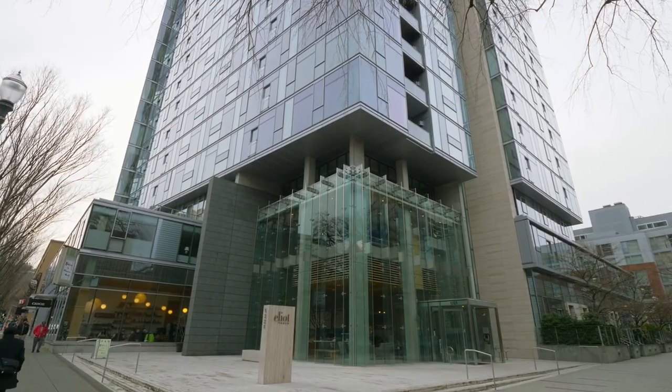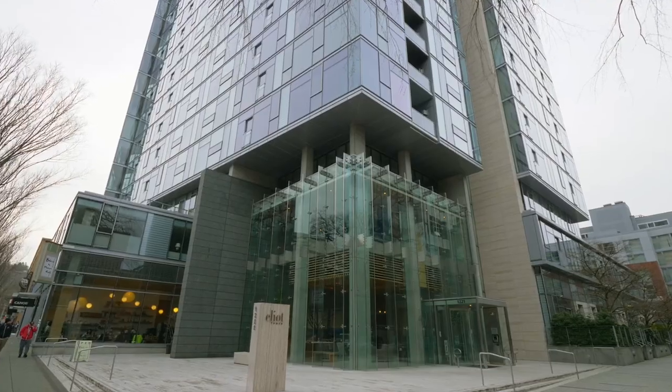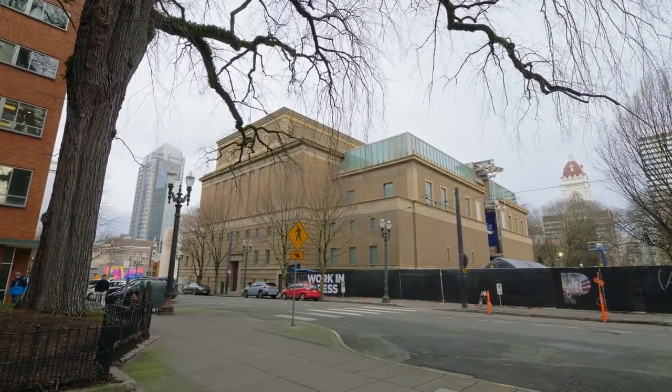What's the first rule of real estate? It's location. Located in Portland's Cultural District, you'll be mere blocks to the city's best theaters, concert halls, and restaurants.